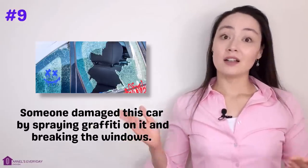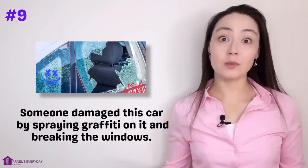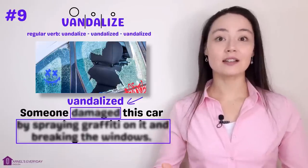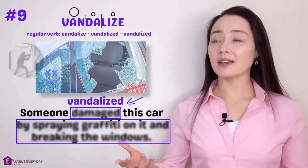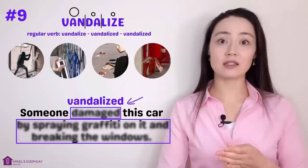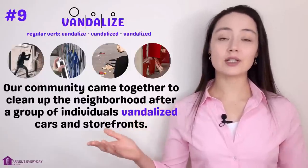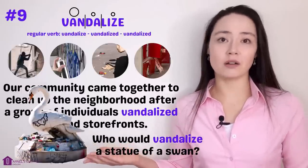Number nine. 'Someone damaged this car by spraying graffiti on it and breaking the windows.' More concisely: 'Someone vandalized this car.' Vandalize. When a person vandalizes something, they destroy it by smashing windows, spraying graffiti, throwing trash everywhere, or breaking things. 'Our community came together to clean up the neighborhood after a group of individuals vandalized cars and storefronts.' 'Who would vandalize a statue of a swan?'